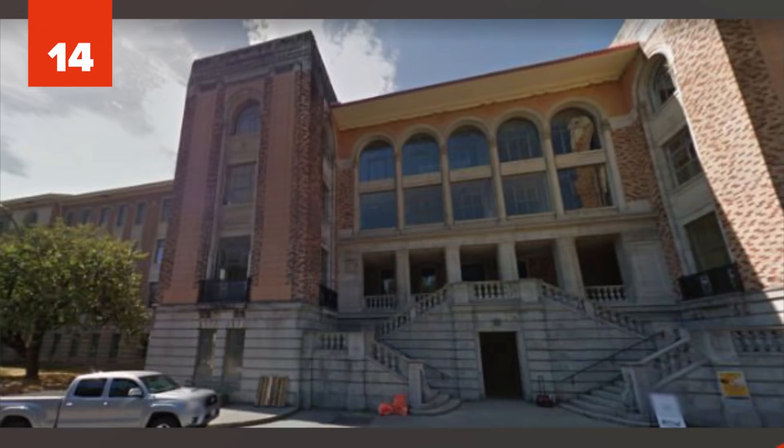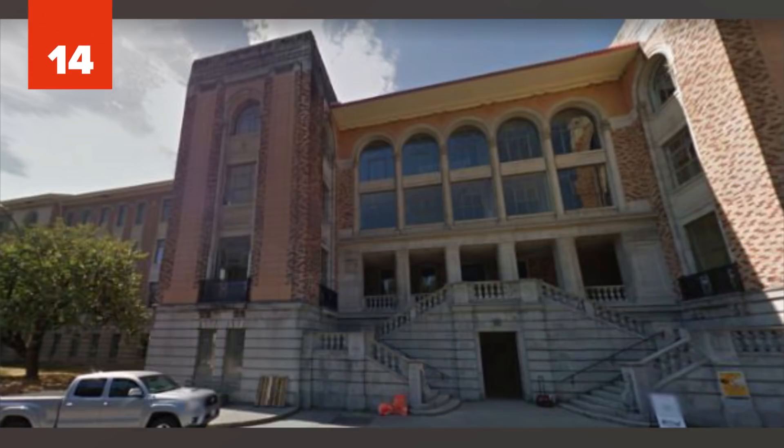Number 14: Riverview Hospital, Canada. Once a mental health hospital, the Riverview Hospital in Canada closed its doors in 2002 and has been abandoned ever since. It's become a popular site for filming television shows like The X-Files and Fringe. Of course, there are many rumors of it being haunted.